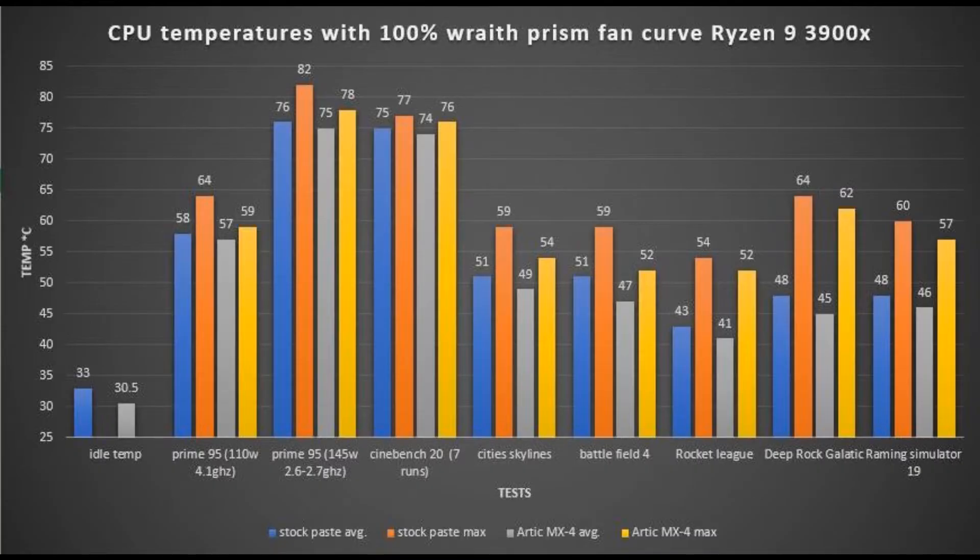The first thing we took a look at was the idle temperature. The blue bar is the stock paste average and the gray bar is the average MX4 temperature. The orange and yellow bars are the maximum temperatures observed with the stock paste and the MX4. The idle temperature was about 8 degrees or 8% colder at idle with the MX4. In Prime95, there wasn't much of a difference in averages, but the spikes were about 6 to 8% lower with the MX4 versus the stock paste.